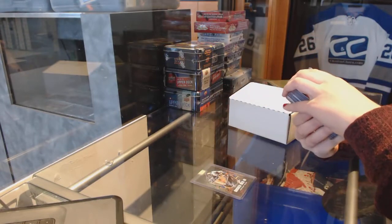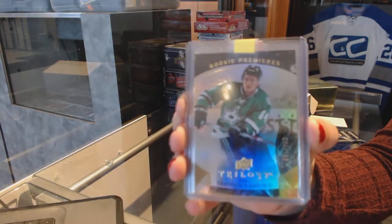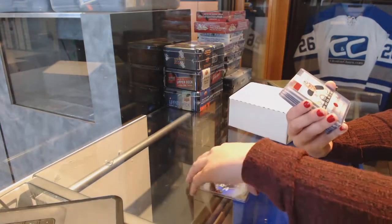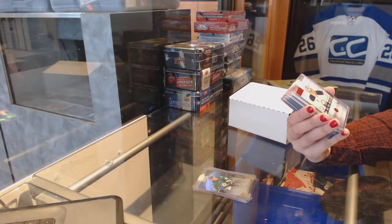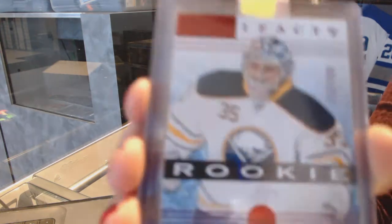We've got a Trilogy rookie numbered to $9.99 for the Dallas Stars of Brendan Ranford. We've got an Artifacts red rookie numbered to $4.99 for the Buffalo Sabres, Andre Makarov.